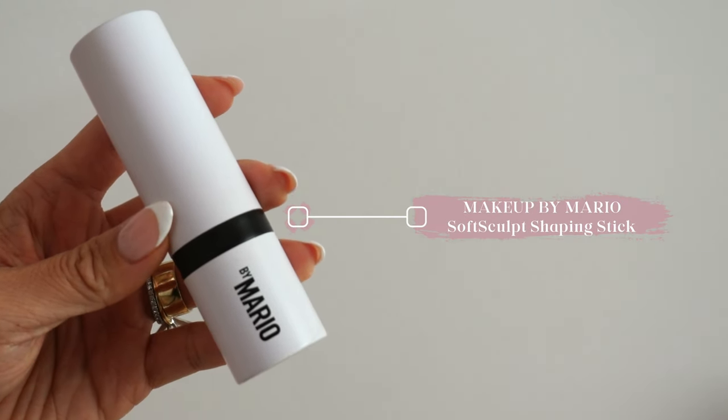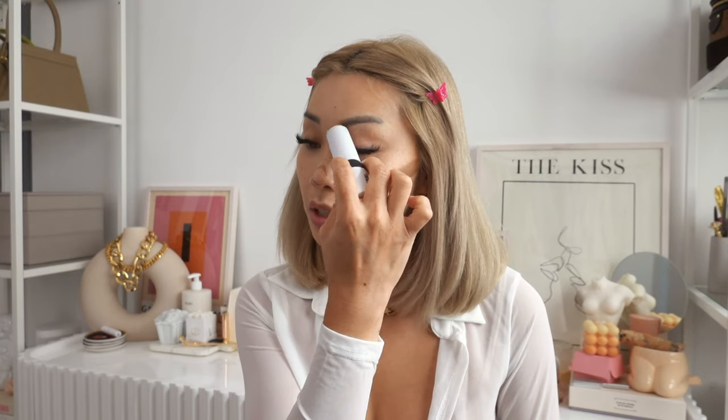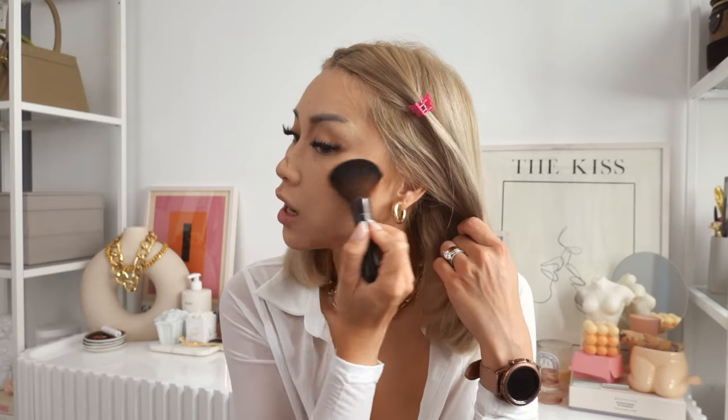Next let's contour. This is a recent fave by Makeup by Mario — the Soft Sculpt Shaping Stick in the color Light Medium. A lot of bronzers come on really red on my skin, so this one is perfect for me; it's the faintest, softest brown. I apply it down the cheeks, around my jawline, and a little bit on the nose. I love using wet makeup products — it just works better for me especially in the summer. Everything I'm using will be listed down below, and I'll also link the makeup brushes.